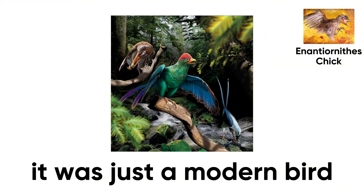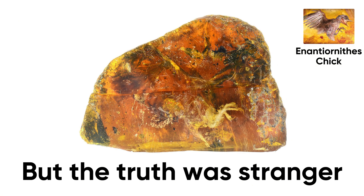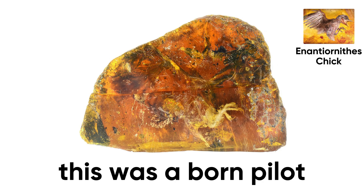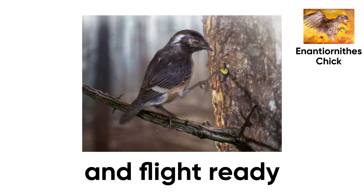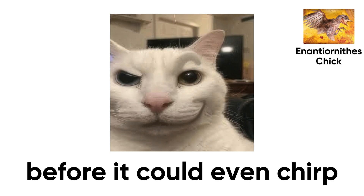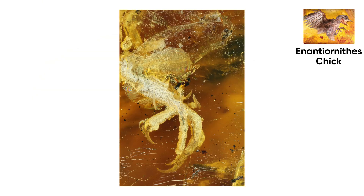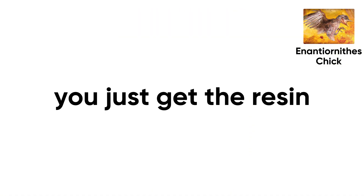At first glance, many thought it was a modern bird that somehow took a wrong turn through time. But the truth was stranger — this was a born pilot. Even as a chick, its wings were fully feathered and flight-ready. Evolution had already given it the tools to take off before it could even chirp. Unfortunately, when it tried to test those wings, it ended up trapped — proving that being an early bird doesn't always mean you get the worm. Sometimes you just get the resin.